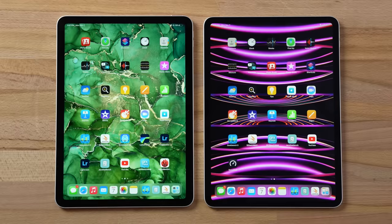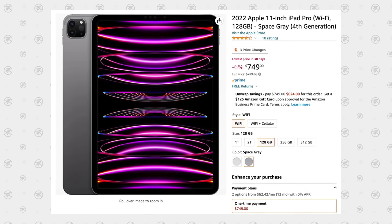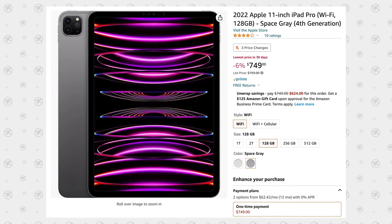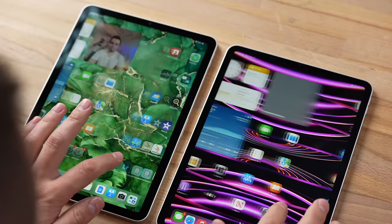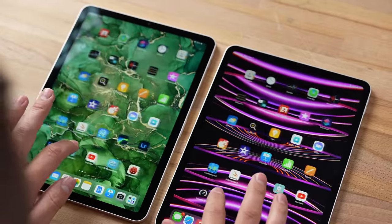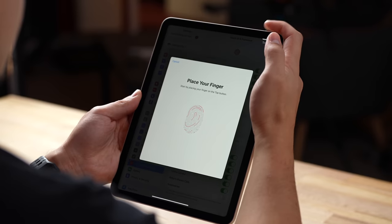Now for the conclusion: the iPad Air 5 is $520 while the M2 iPad Pro is on sale on Amazon for $750 — a $230 difference. It is worth spending the extra money for three main reasons. Number one: the 120Hz ProMotion display is a massive deal. Number two: Face ID is extremely convenient and so much better than the Touch ID power button.